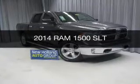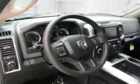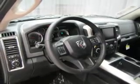This is a new 2014 Ram 1500. It's powered by 4-wheel drive, a 5.7 liter 8-cylinder engine, and an automatic transmission.